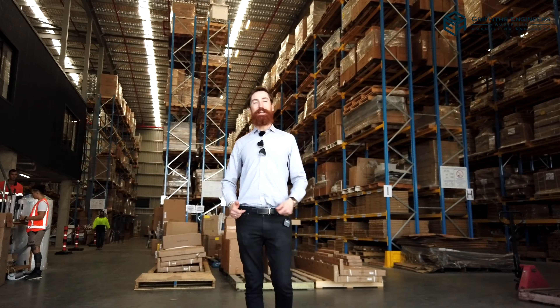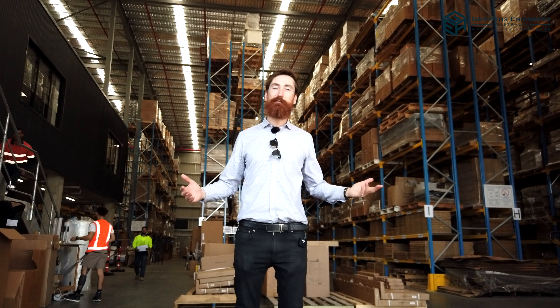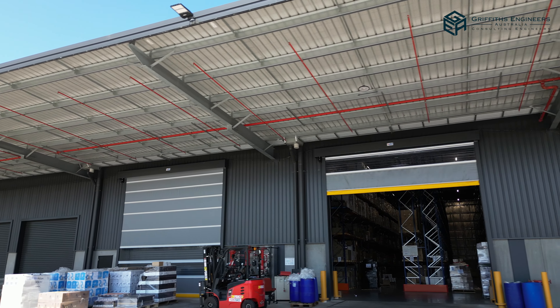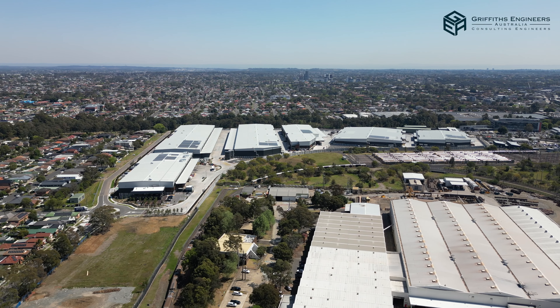This is another one of the tenancies here at Switchyards, used by Braco. Here I'm standing over the top of the underground car park. We're using this space really well — great use of space, great design. Really proud of this project.